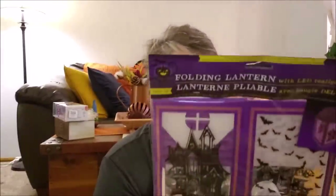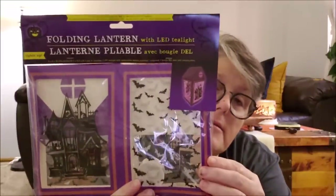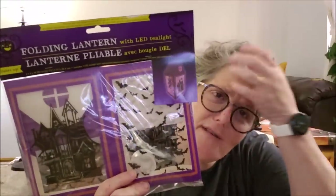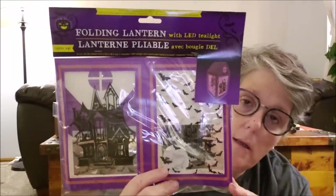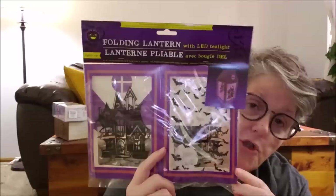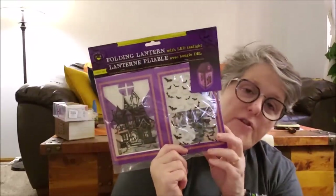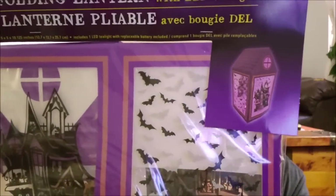For Halloween I grabbed a lantern — it comes with a tea light and these are just plastic sheets. I'd never seen these before and just saw them for the first time at my Dollar Tree. They had them in orange too but we're doing Hocus Pocus so I thought purple. It's just going to sit up on the counter.